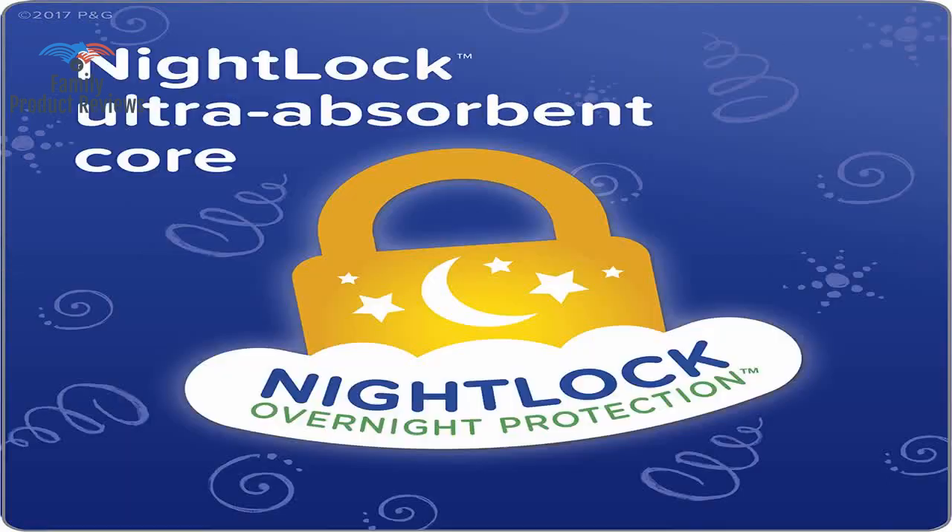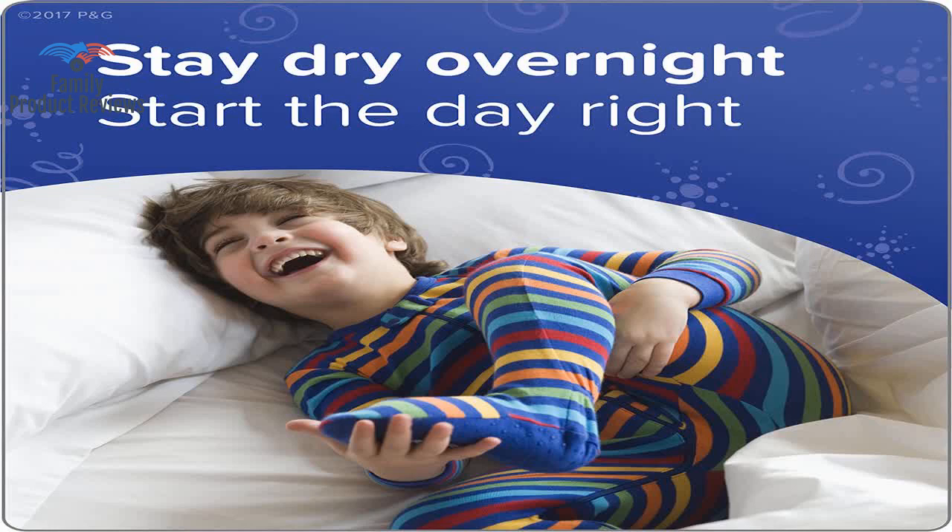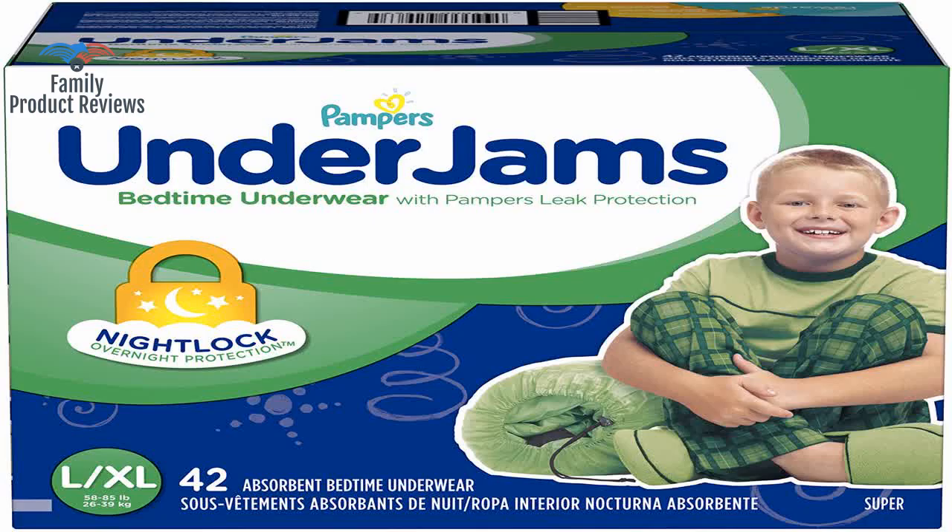One diaper, one belly band, and two mitten clips, and he is good to go. So thankful for these, and that they come in the larger size for older kids.